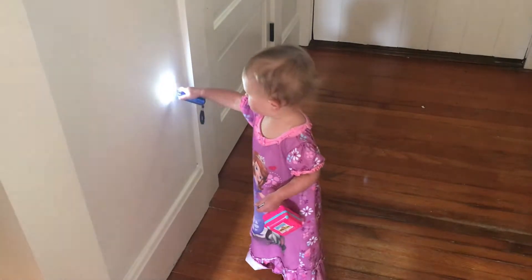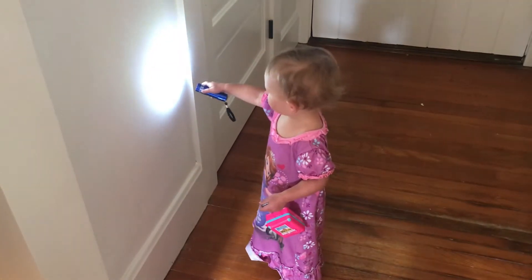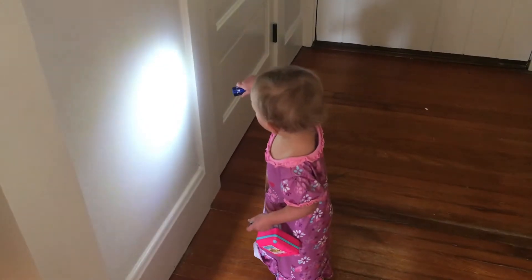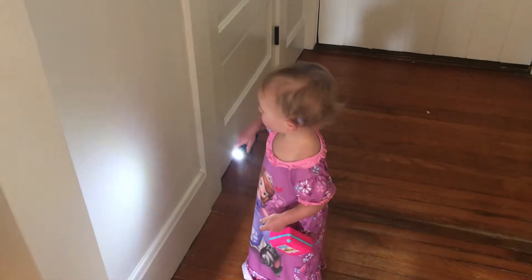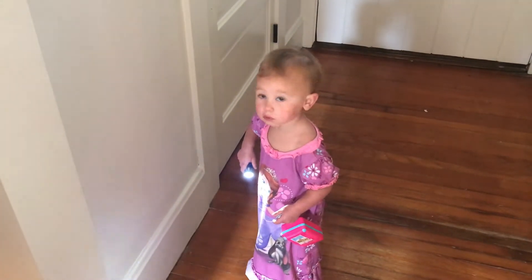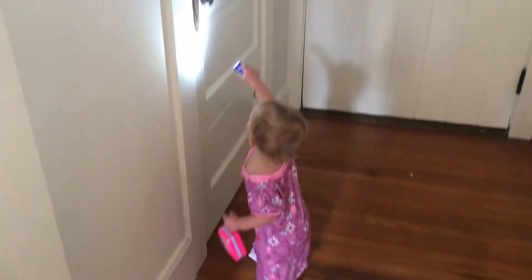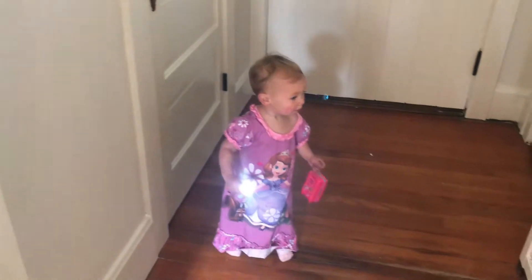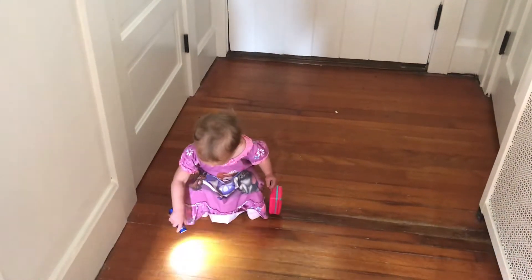Another fun activity for this age is flashlight play. I picked up a mini one so it was more her size. She just likes to put it on the floor, on the walls, see the different shapes it can make if you hold it close or move it back, and just shine it around the room and track it. This is definitely something really good for this age.